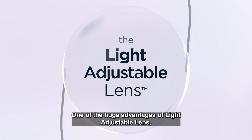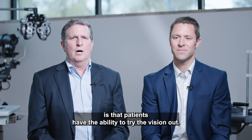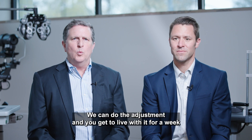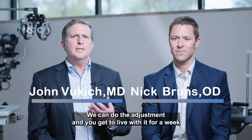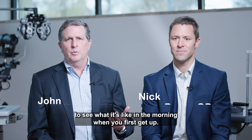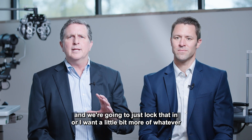One of the huge advantages of the light adjustable lens is that patients have the ability to try the vision out. We don't have to make an assumption about what they might like. We can do the adjustment and you get to live with it for a week or a few days — to see what it's like at night, see what it's like in the morning when you first get up — and be able to say, all right, this is exactly what I want, and we're going to lock that in.